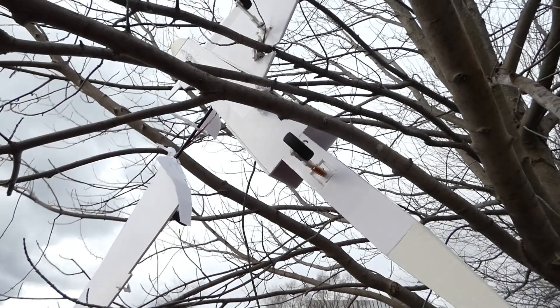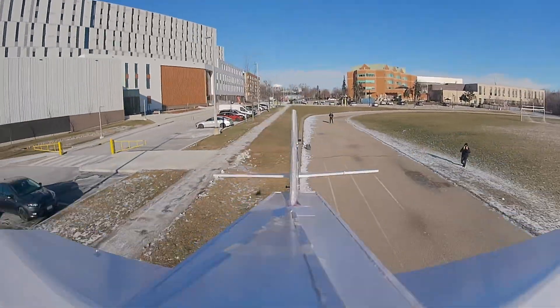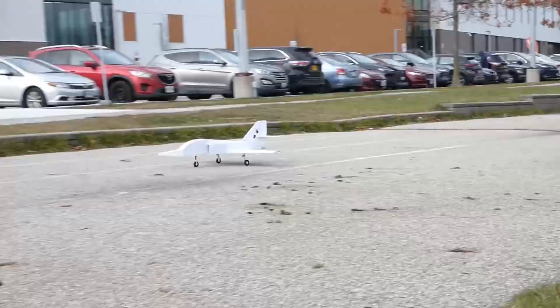How did this RC jet go from being lodged in a tree to flying through the air once again? To see how this happened, we need to go back to the jet's maiden flight, where things didn't exactly go as planned.